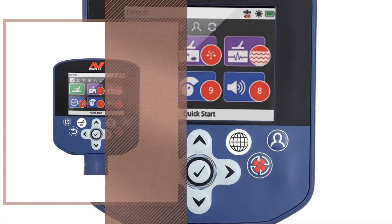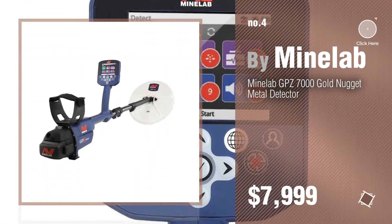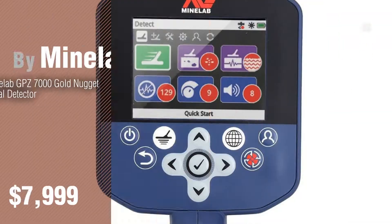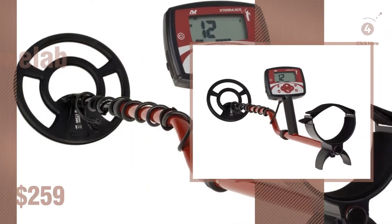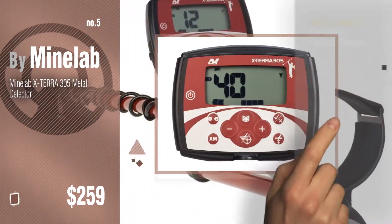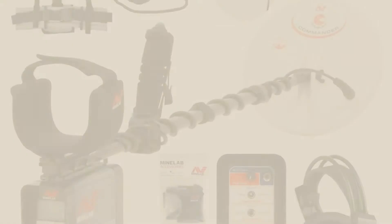Number 4. Number 5, also by Minilab. Find these Minilab Metal Detectors at up to 70% off by clicking the description below.